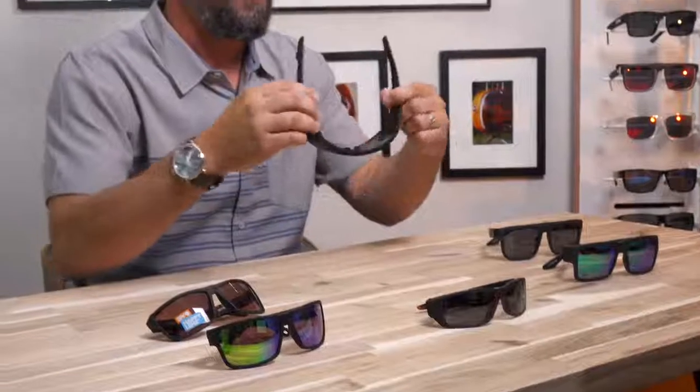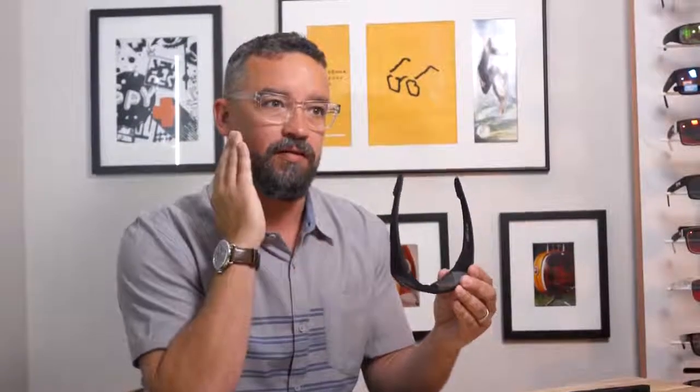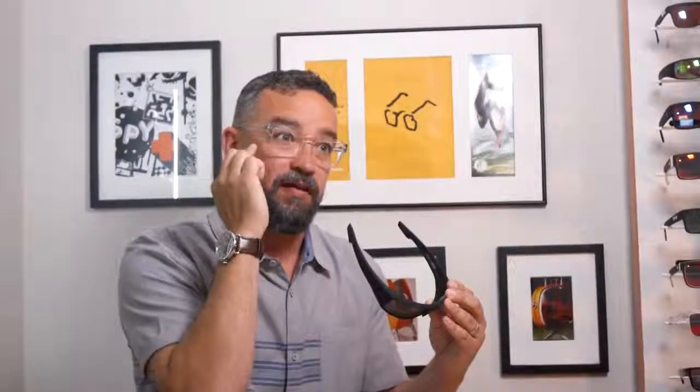Some people prefer a little bit more wrap and coverage in their sunglass, so that brings us to the second category: classic wraps. A wrapped sunglass is going to feature a little more arc and bend or wrap in the front, and that's going to hug the glass closer to your face and give you a little bit more peripheral coverage from light entering from the side of the glass or behind.